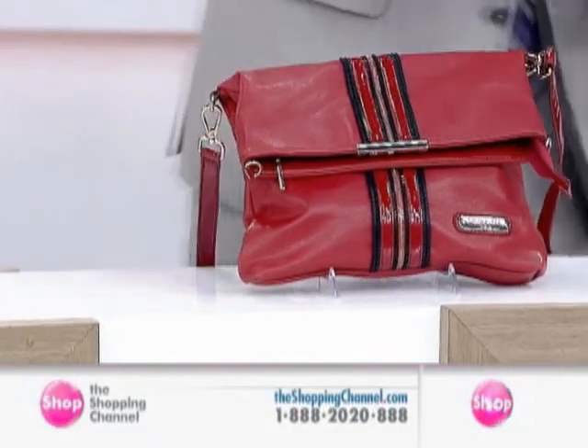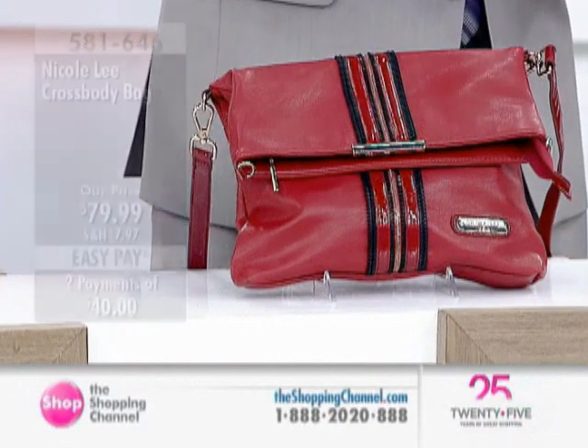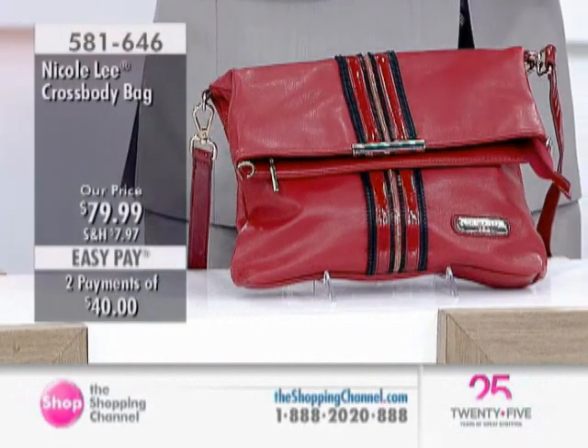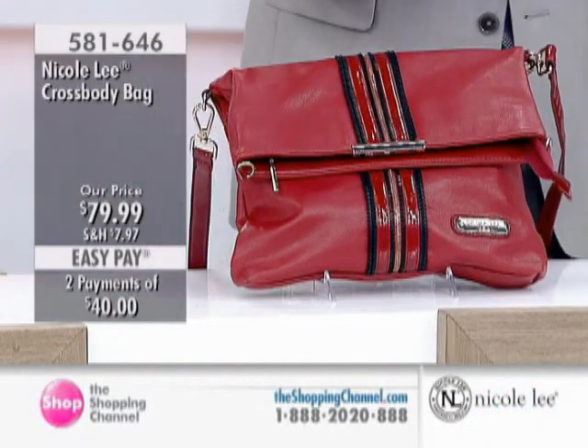Coming up next for you is a zippered satchel, which is available in this fabulous red, and we also have the black. Now, very short quantities — 15 to 20 or so in each case. I want you to know right up front. But this is a different kind of bag altogether, now at under $80.